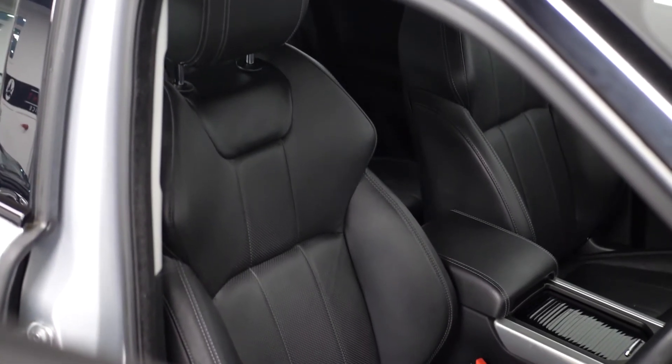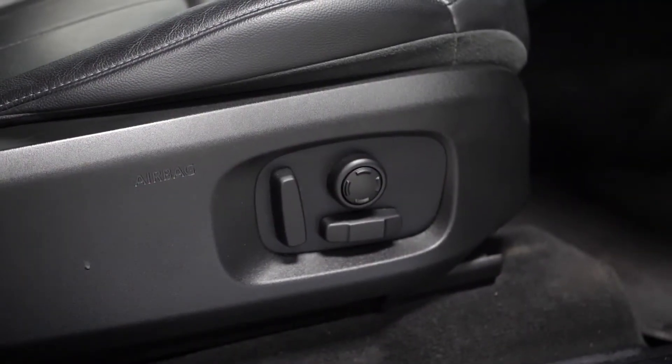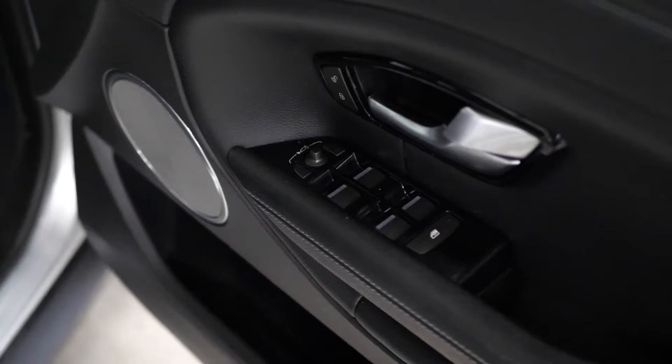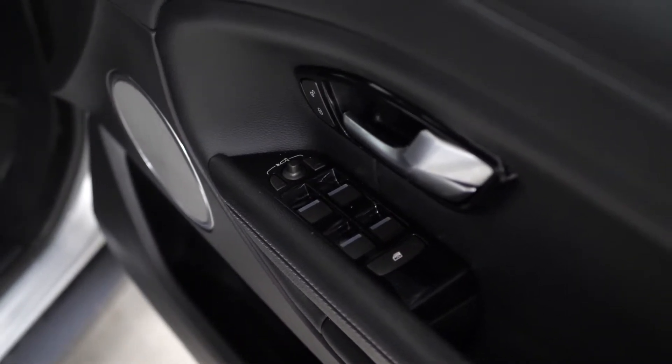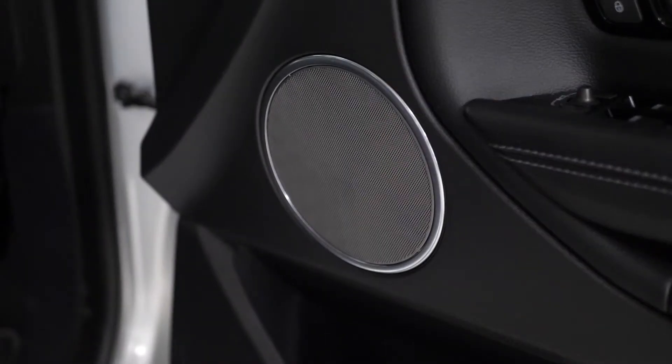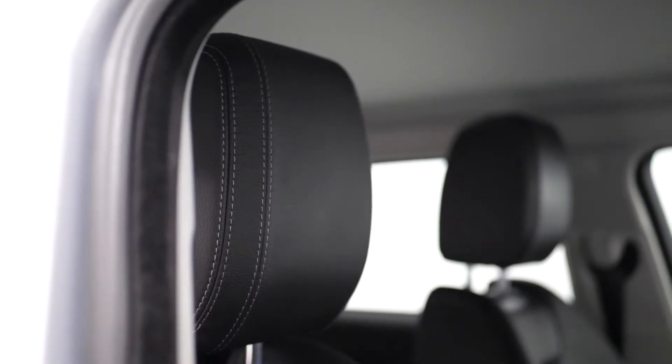You have a full leather interior with full ebony upholstery, full electric functions and lumbar support on the driver and passenger seat. On your door card you've got your exterior window and mirror controls. You have the exterior folding mirrors as a standard inclusion on the SE Tech. You've also got some matte silver trim throughout the interior such as your speaker surrounds.